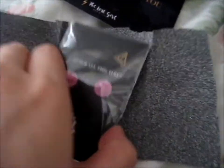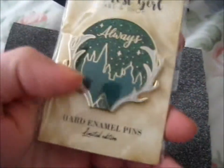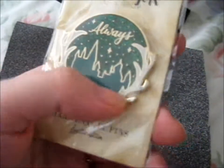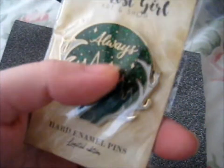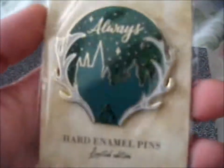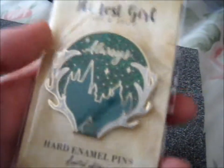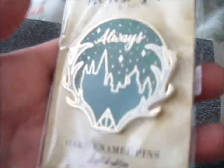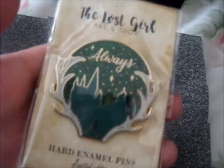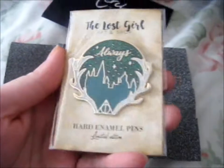Ta-da! This is all the way with the antlers from the stag, and it is in the green glitter version, so like the Slytherin version. The Deathly Hallows symbol there, Hogwarts silhouette there, and like a glittery starry night sky, with the 'always' quote up there. I couldn't resist getting this. It's so pretty, and it was, I think, low stock - I can't remember exactly, but it was low stock.